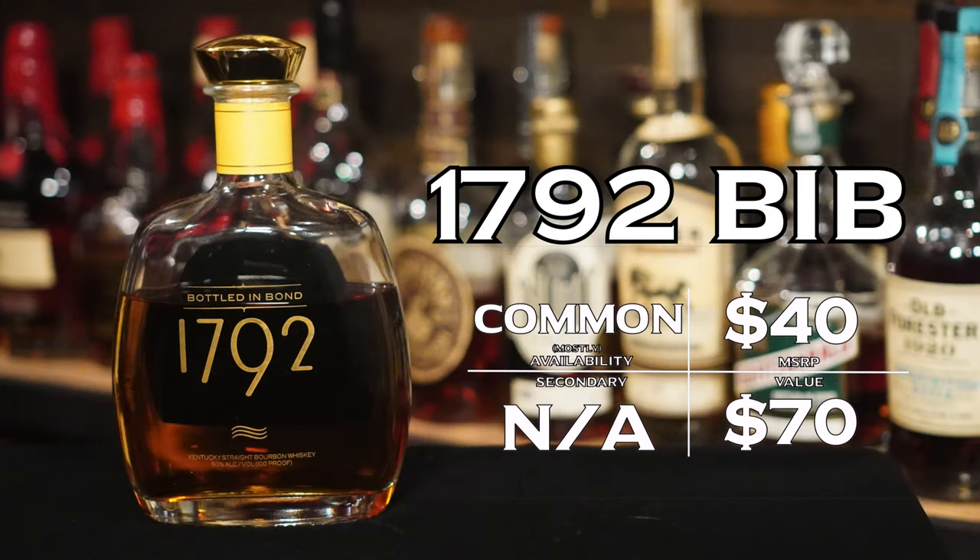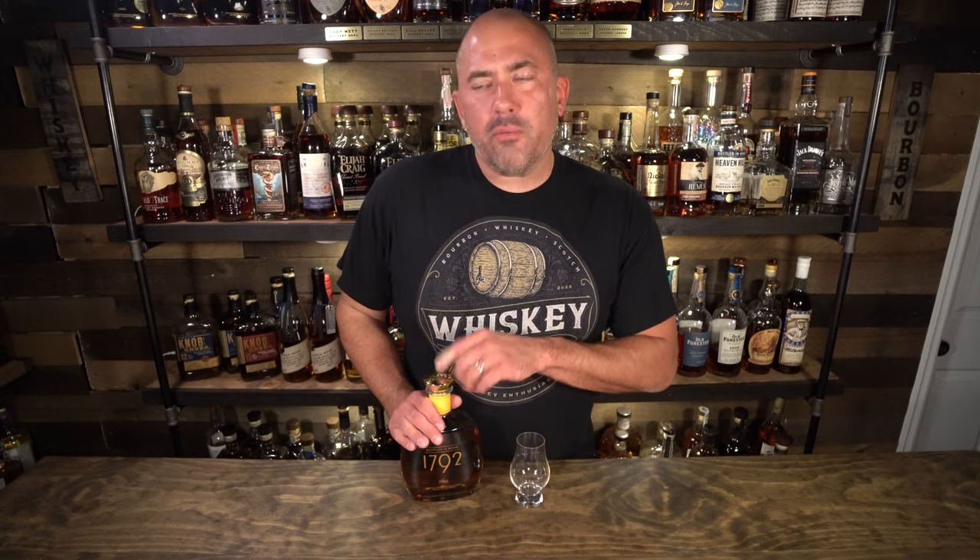Last up tonight is 1792 Bottled in Bond. I did say I wasn't going to put anything limited or rare on this list, and here in Virginia it's actually pretty hard to find, but in other states where I've gone whiskey and bourbon hunting this has actually been on the shelf — I can get it at retail and it's pretty easy to find. If it's not in your world, don't hold it against me. The 1792 Small Batch is really just a small step down from this, so it's a good option, but the bottled in bond — there is something special about it. I actually prefer the bottled in bond now to the full proof 1792. This to me is the sweet spot in the 1792 universe to hit that just delicious balance of flavor and character.